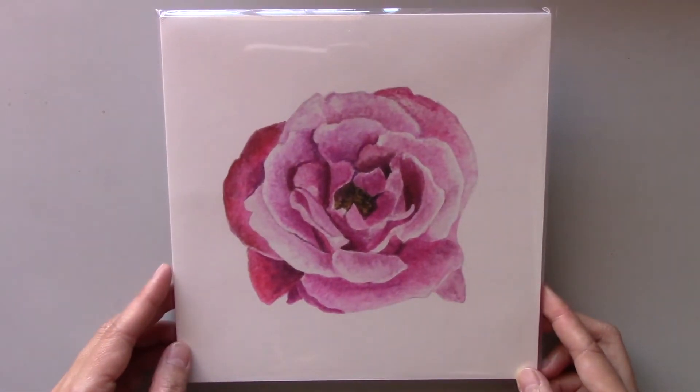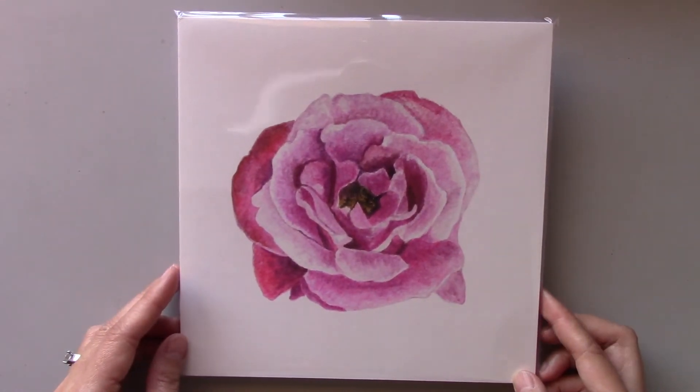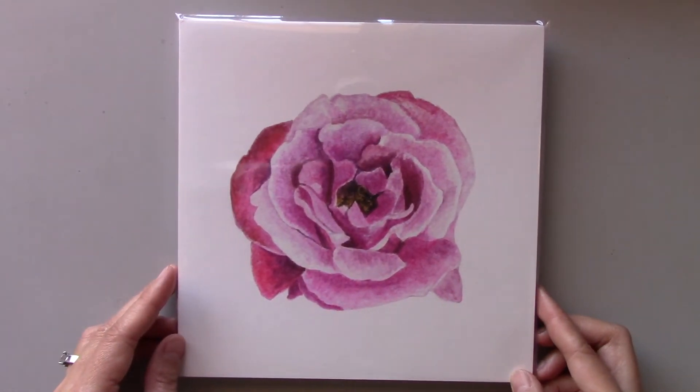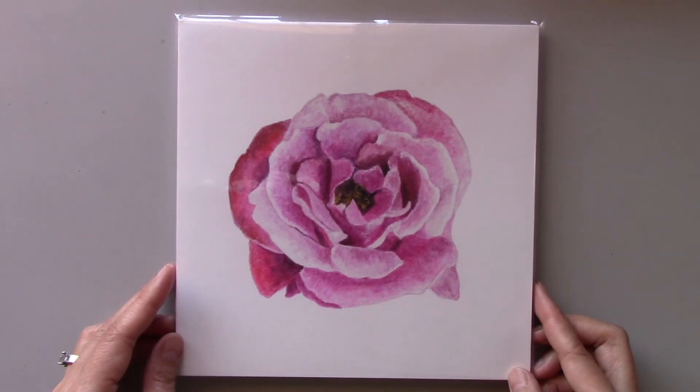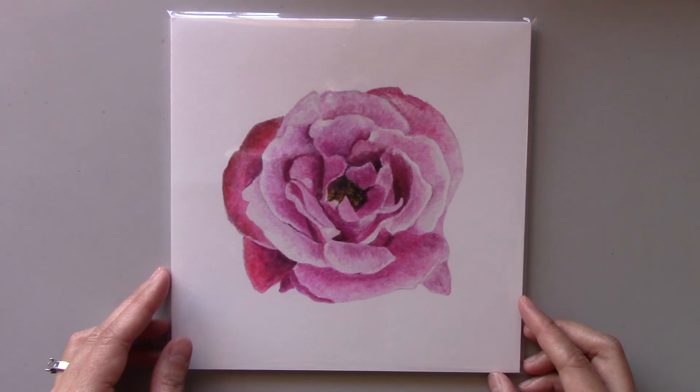is printed on 100% cotton fine art paper. You can purchase this print in two sizes: 8x8 and 12x12 inches. To purchase this print, simply visit cityneuroticstudio.com/my-shop.